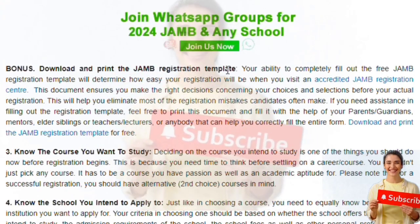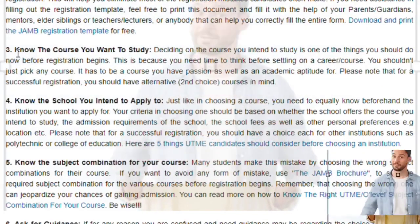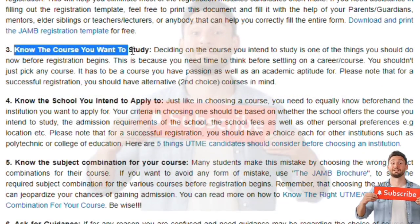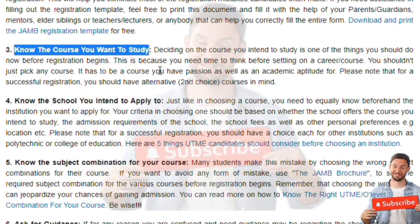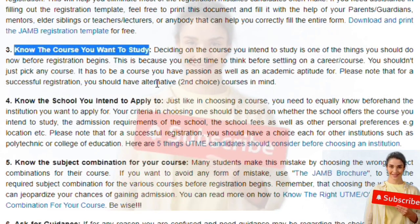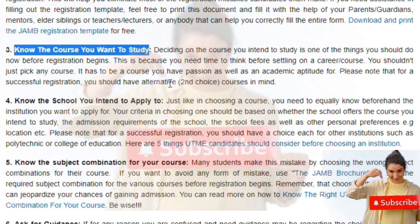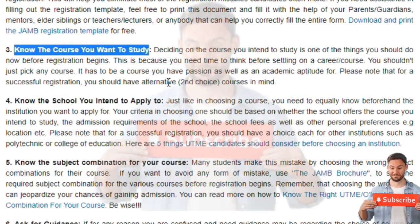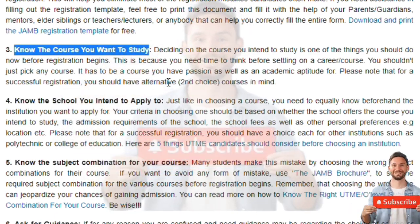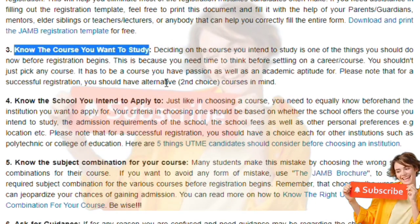Know the course you want to study. This is something you must have done a background check on. Once you know the course, you should also have an alternative second choice. Do some background check and investigation. You can ask any query in the comment section or DM us to clarify any confusion. You have to get your course in check — know the pros and cons.